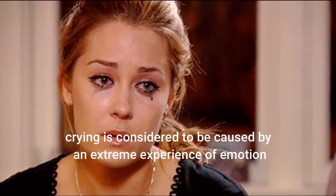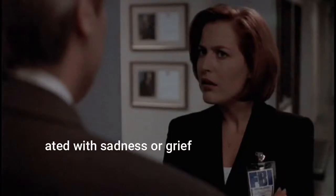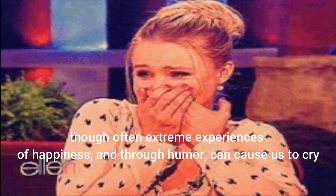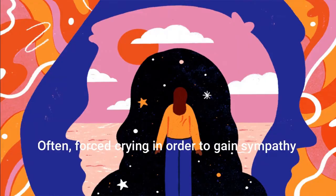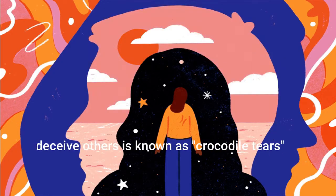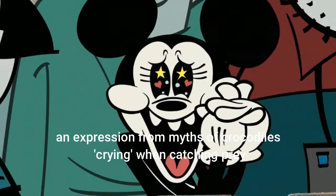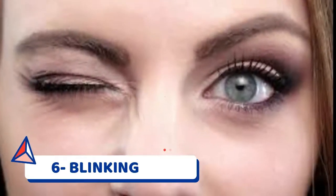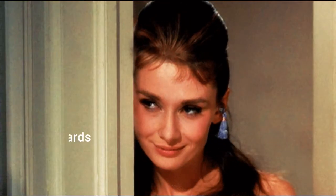Number five: crying. In most cultures around the world, crying is considered to be caused by an extreme experience of emotion — usually associated with sadness or grief, though extreme experiences of happiness and humor can also cause us to cry. Forced crying in order to gain sympathy or deceive others is known as crocodile tears, an expression derived from myths of crocodiles crying when catching their prey.